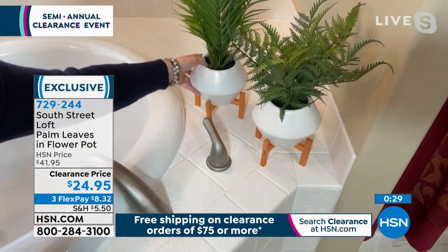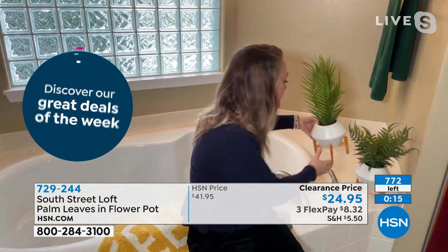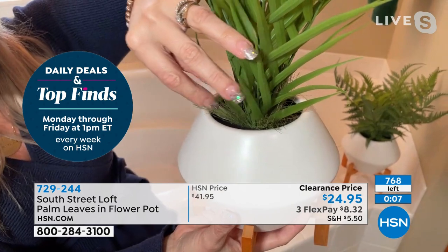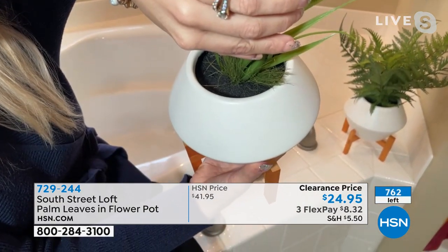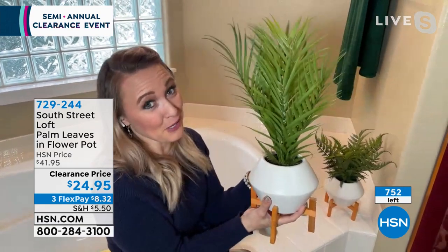Let's put it in the bathroom. Notice this bathroom has glass block, so if you put a real plant in here, it wouldn't survive — it wouldn't get the sunshine it needs. So if you have areas of your home similar to this, this is going to be absolutely perfect. Come in real close — take a look at this detail. We have the palm fronds, plus this beautiful additional little bit of grass at the bottom. The detail is immaculate. And you have that faux soil in the top that the cat is not going to play with. You can go on vacation and not call anyone to water your plants.